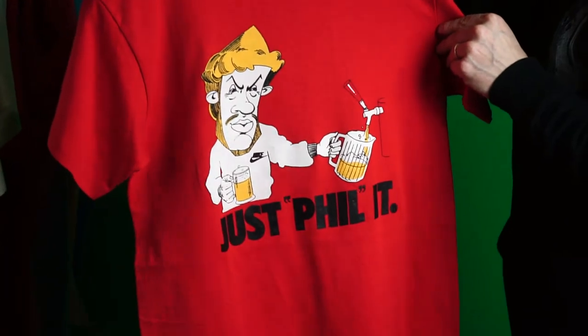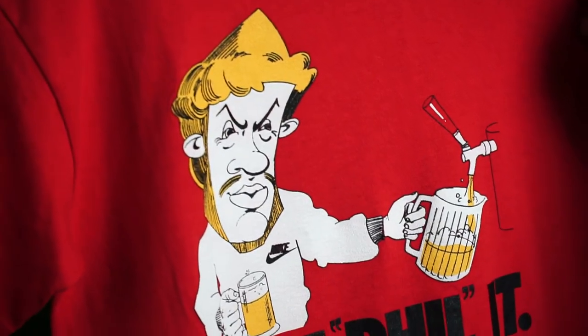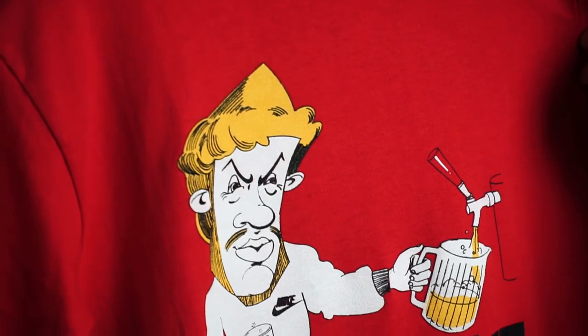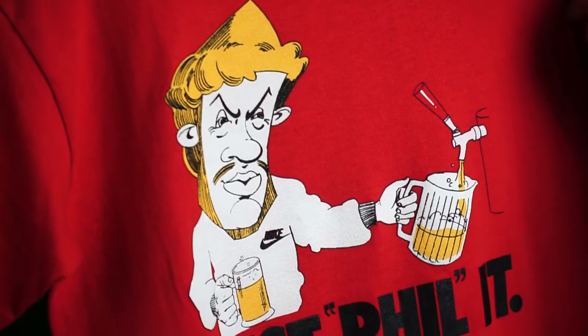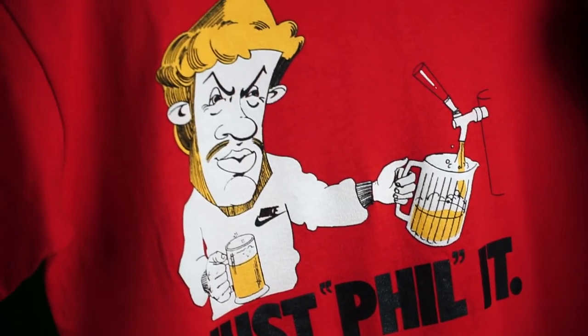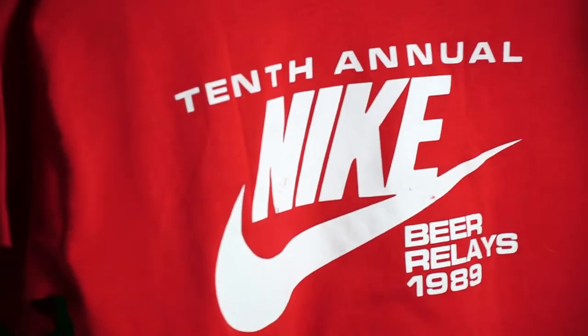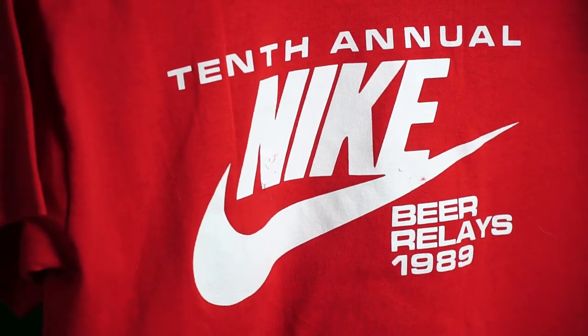Next up: Phil Knight — 'Just Fill It' — drinking beer at a beer tap. This illustration was done by the great Drake Drenberg, who's still an employee over at Nike. 10th annual, 1989.